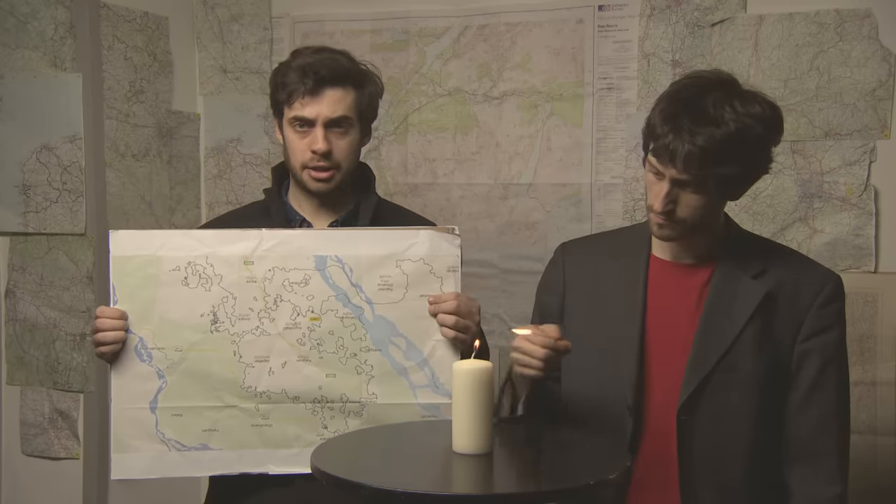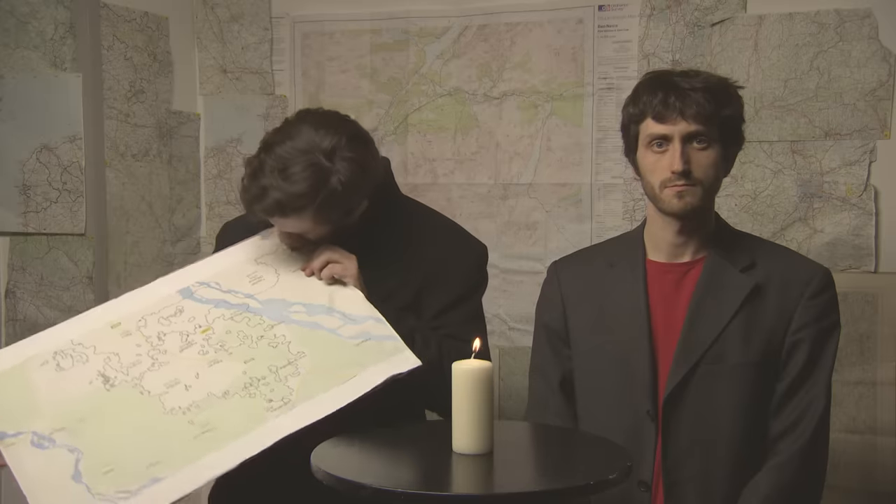And so we must pay our respects to this once great map, now sadly consigned to history. "Mark." "Save some for me."